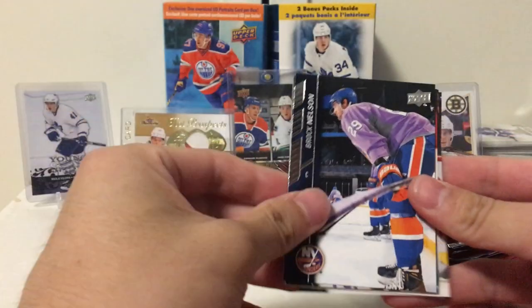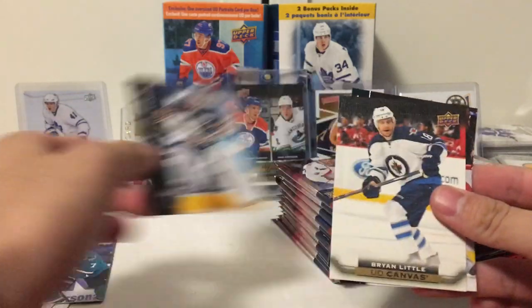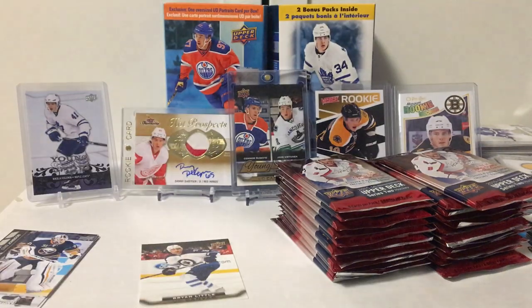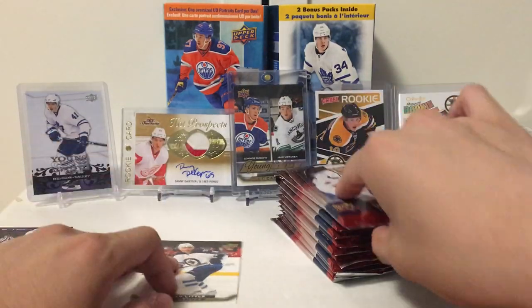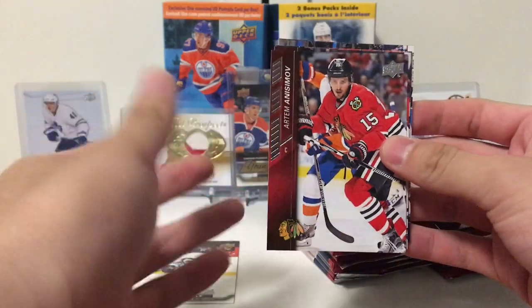Our first cards: Andrew Ladd, Brock Nelson, Paul Martin, Chad Johnson, and UD Canvas of Brian Little. It's not a young gun, but oh well. Cedric Paquette, Yuri Seacatch, and Tommy Winkles. Let's see if our luck changes, or maybe our luck ran out on our first box.